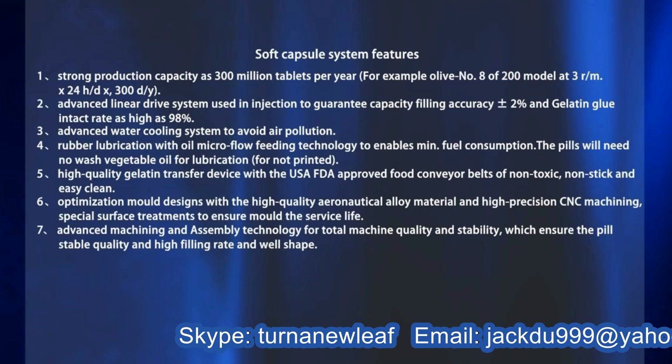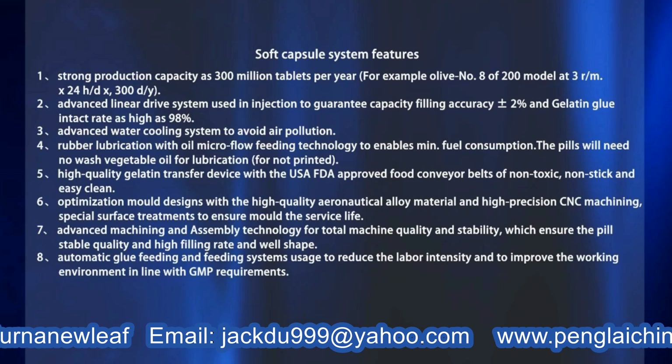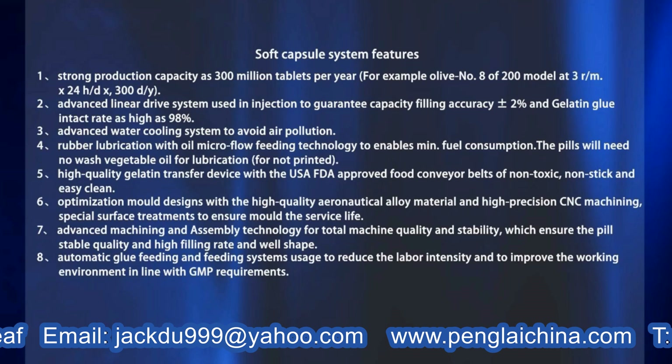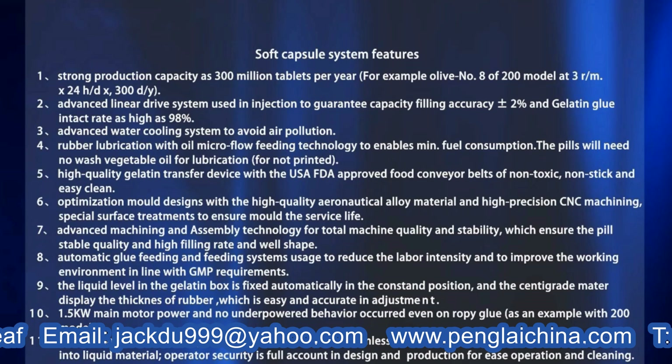Seven: An advanced machining and assembly technology for total machine quality and stability, ensuring pure stable quality, high filling rate, and well-formed shape. Eight: Automatic glue feeding and filling systems to reduce labor intensity and improve the work environment in line with GMP requirements. Nine: The liquid level in the gelatin box is fixed automatically at a constant position, and a display shows the thickness of rubber for easy and accurate adjustment. Ten: 1.5 kilowatt motor power with no underpowered behavior, even on repair glue, as an example with the 200 model. Eleven: The machine and gelatin liquid are all non-poisonous and harmless to the human body, with no contaminants mixed into liquid material.